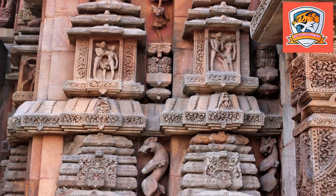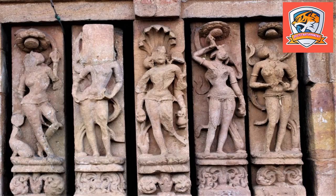The outside walls of the temple are adorned with gods and goddesses, Lord Shiva in the form of Natraja, and carvings of birds and animals.